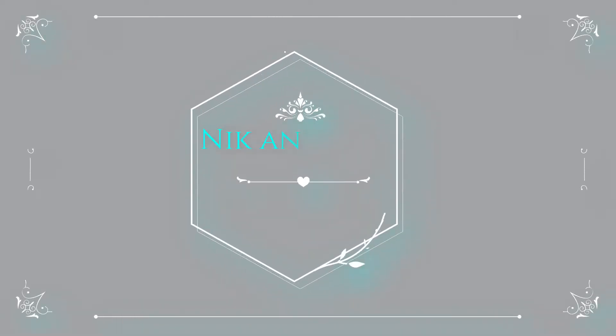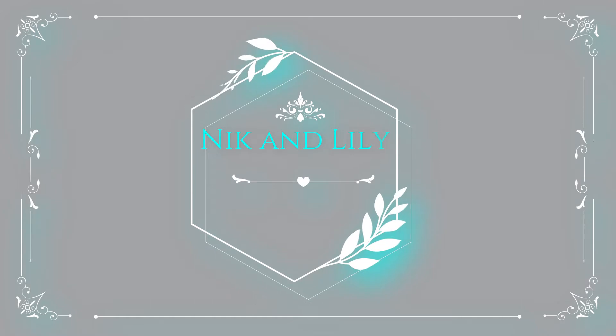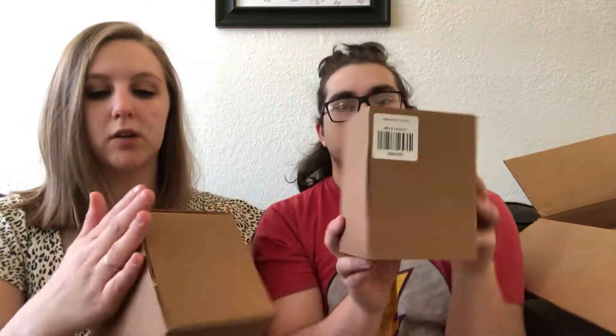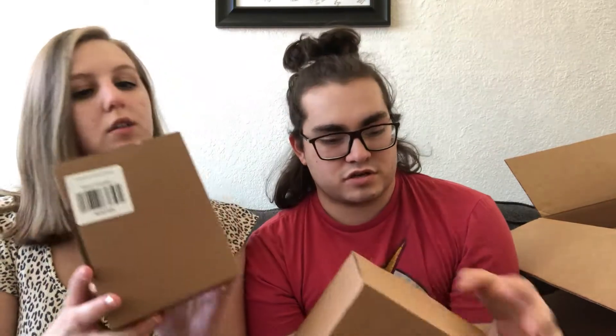Without further ado, let's get into the video. We're back. Let's do it — do you want to open up one box? Let's open one at a time. Let's open the bigger one first. I have a little knife. Oh, they all come in sorters. So each of them come in a sorter. I'm not going to read what's on the box, I'm just going to open it and show you guys. First one.